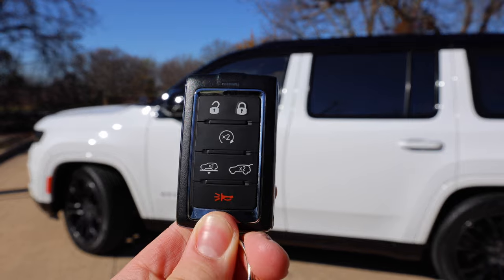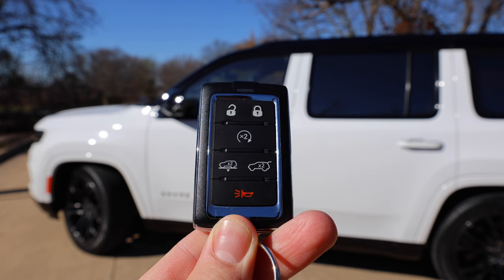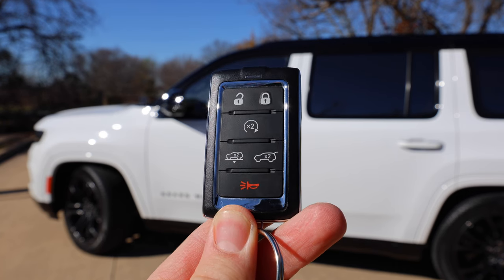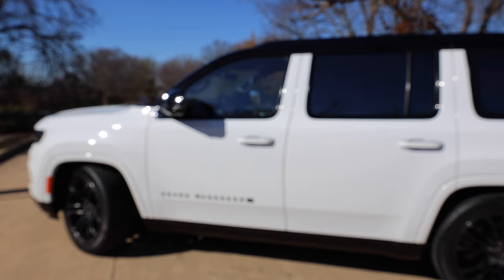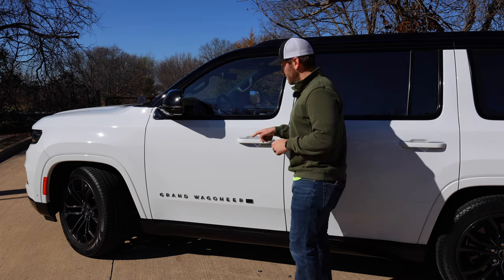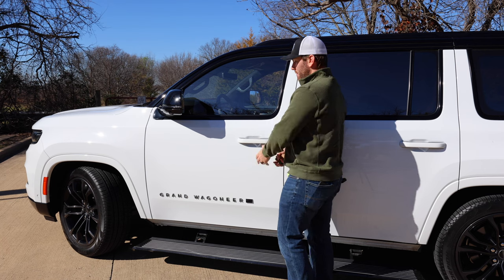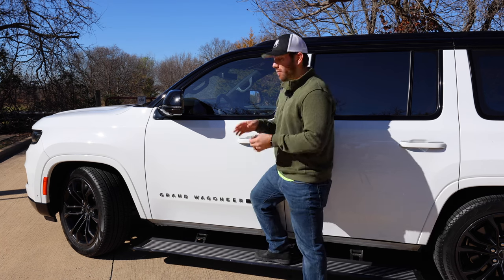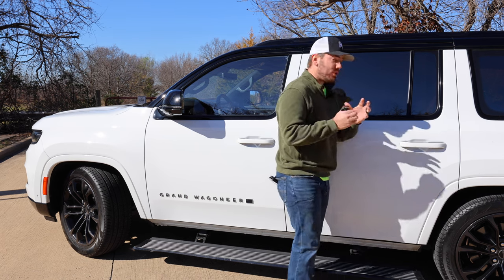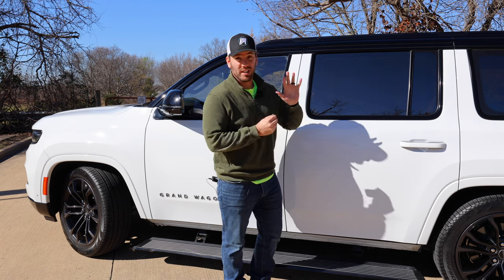The key fob is a good size — not too big or bulky. There's a button to lower the vehicle with the adjustable suspension, start it, and open the rear liftgate. There are also automatic pop-down running boards that deploy when you approach the vehicle, along with approach lighting. As expected with a luxury vehicle, the back doors also have the smart key system.